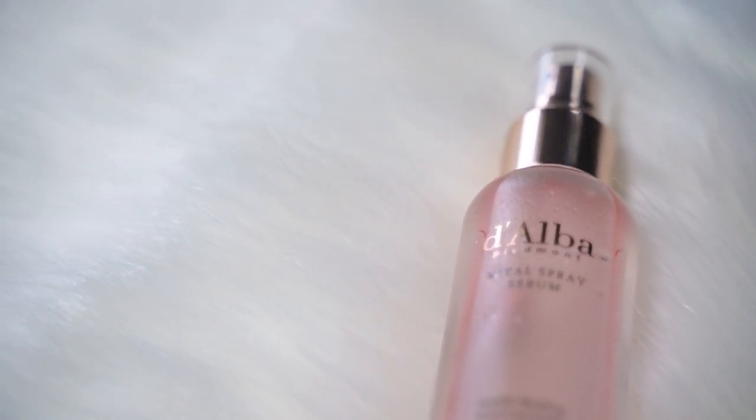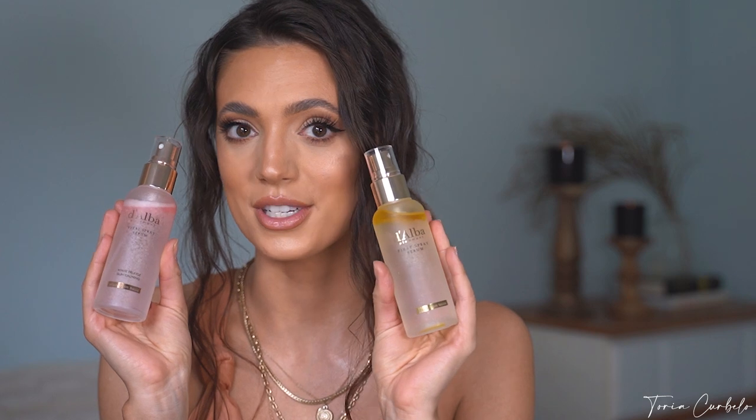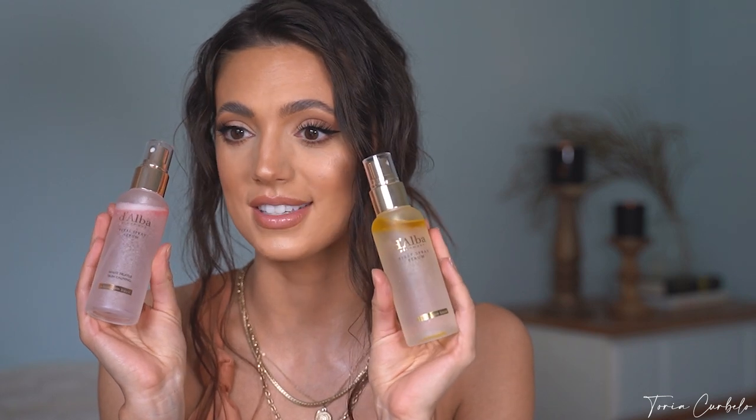So they sent me two of their serum sprays. Look at this packaging — can we just take a moment for how luxurious and beautiful this is? So basically in today's video, I'm going to be showing you guys how I use these in my everyday life and throughout the day, which will give you guys ideas of when it's appropriate to use them and what they can be used for.